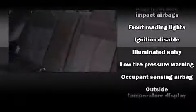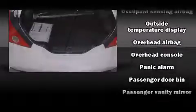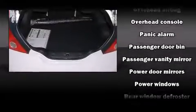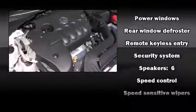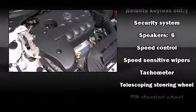Nissan ensures the safety and security of its passengers with equipment such as dual front impact airbags, front side impact airbags, anti-whiplash front head restraint, ignition disabling, and four-wheel disc brakes with ABS.